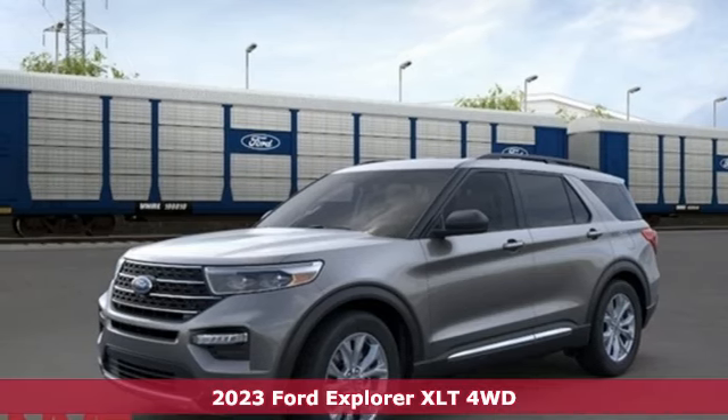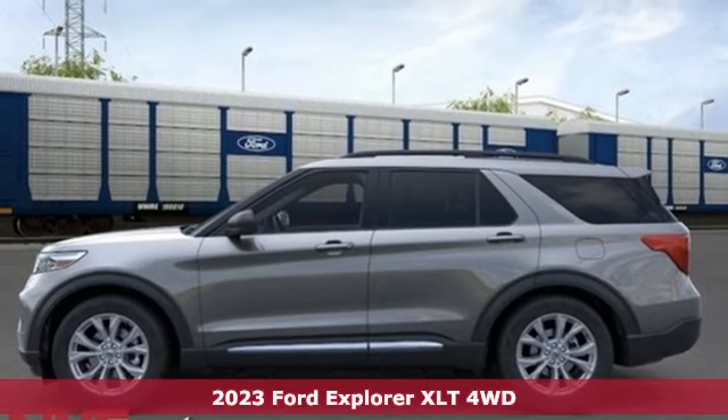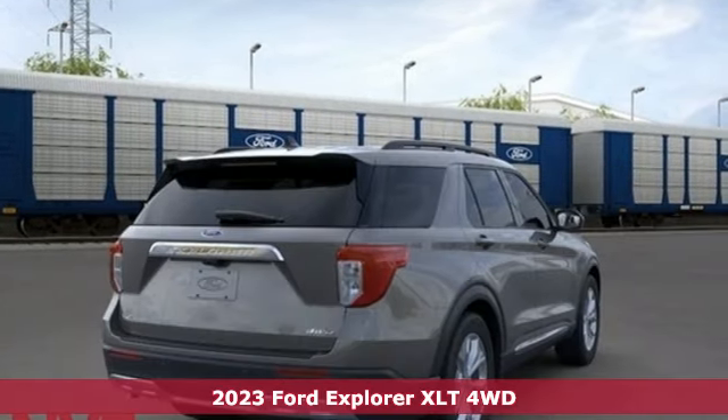Here's a new 2023 Ford Explorer. Ford, where tradition meets innovation. Plus, it offers an exciting list of features.